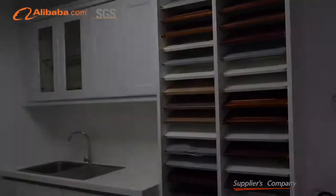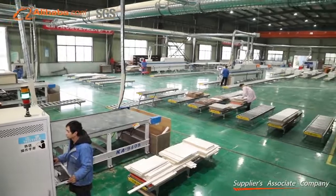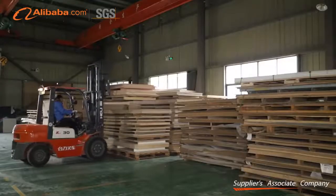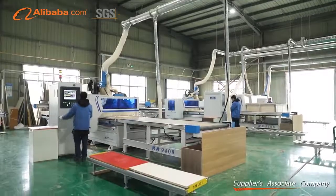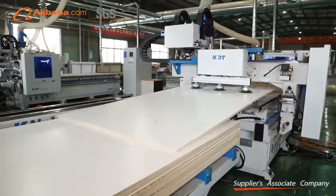Our edge sealing machining is more advanced when we do the sealing of the carcass board edge. It will clean and polish the board edge firstly, then seal it. When finishing the sealing, the machine will clear the extra glue, so the sealing edge will be very strong and the lifetime will be much longer.